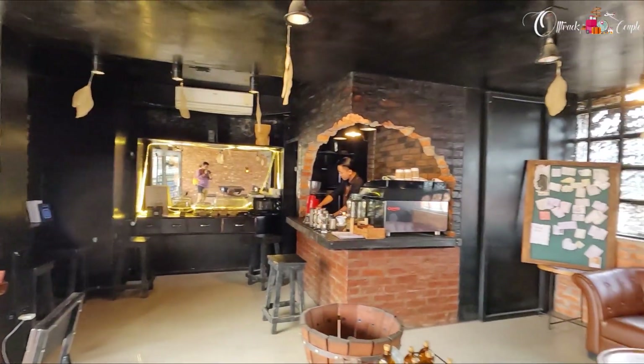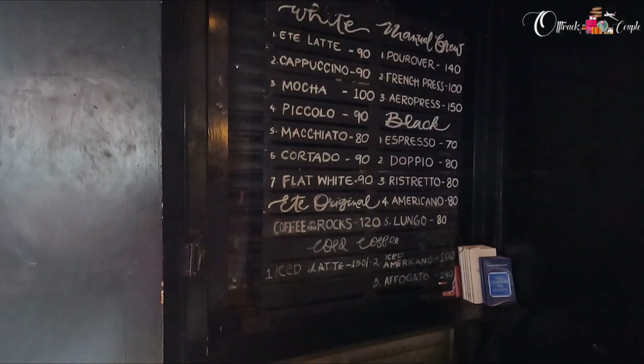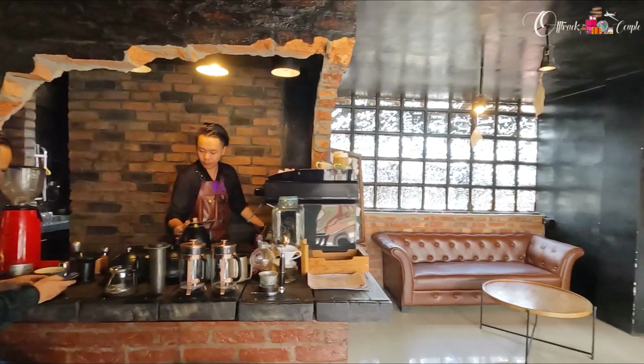Ete Coffee Cafe - Kohima has a wide range of cafes and bakeries, and here we spotted one. The speciality of this cafe is that the coffee beans are manually brewed with the Naga farmers.